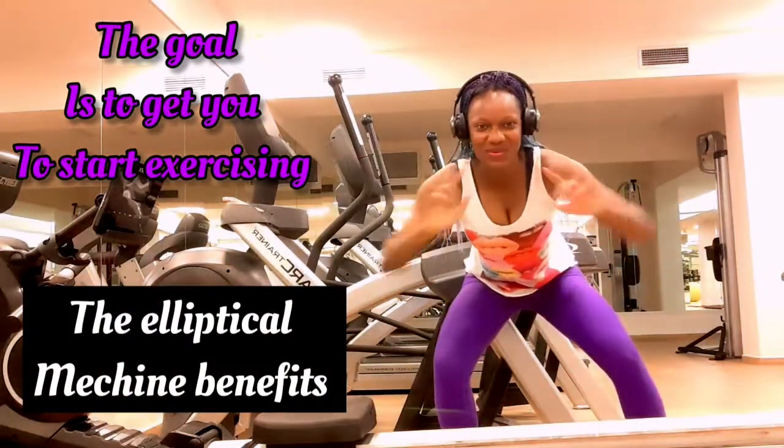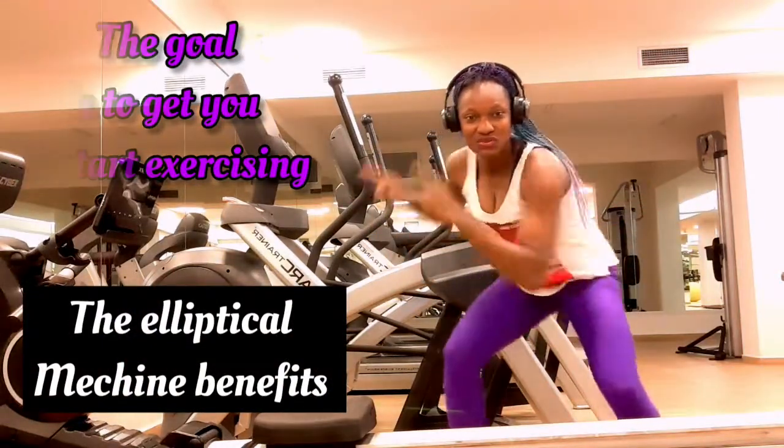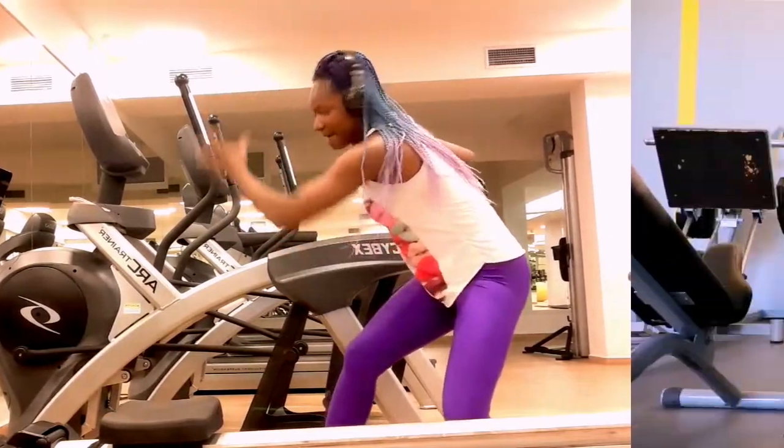Let's talk about aerobic machines at the gym that will boost your stamina and cardio capacity.